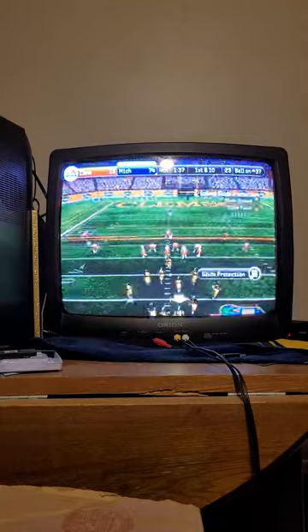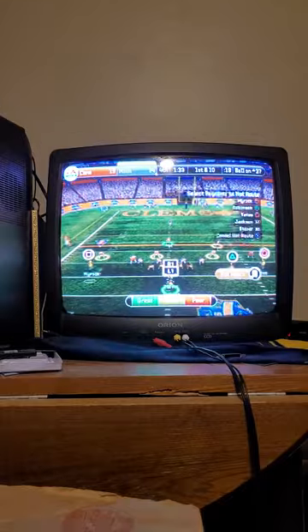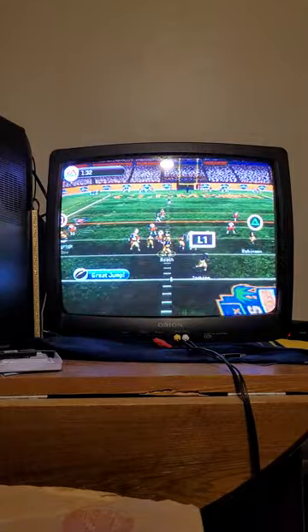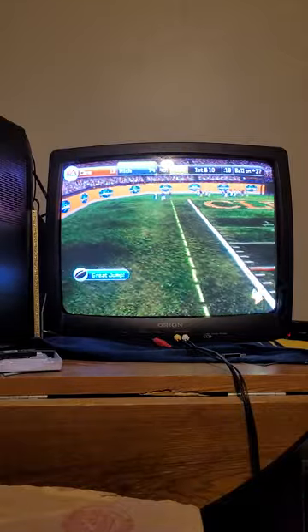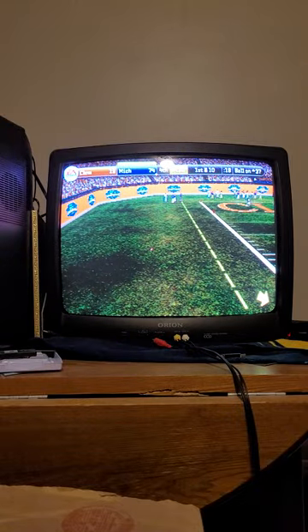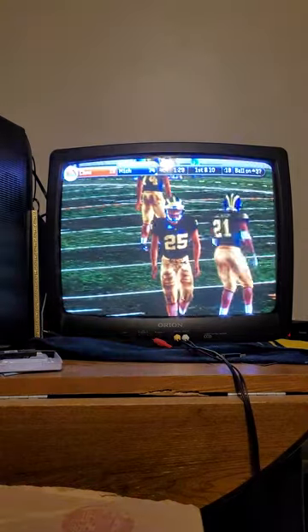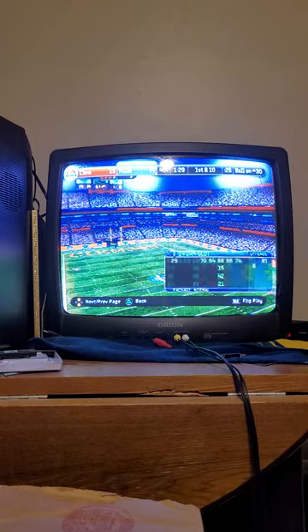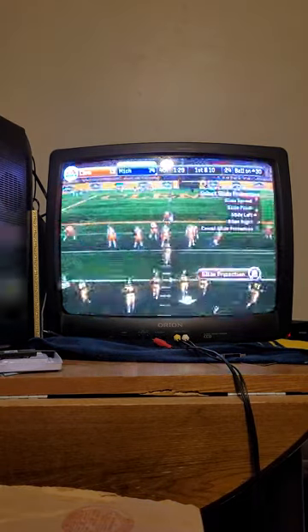We've got a first and 10, ball at the 37. Michigan comes out with an eye formation. Roach in the air on first down — incomplete pass. A lot of shoving while the pass was in the air, let's get the call. You got the receiver a bit too soon there. You won't get much of an argument from me — that was a good call. First and 10.